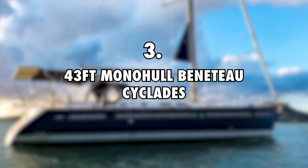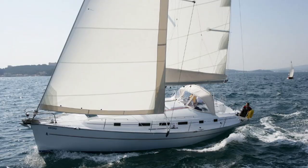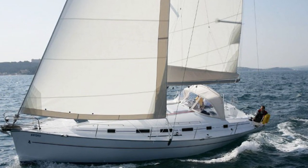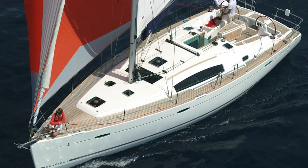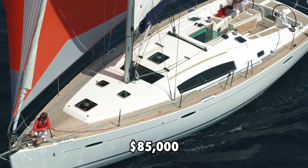3. 43-foot Monohull Beneteau Cyclades, $85,000. The 43-foot Monohull Beneteau Cyclades is the first boat Elena and Riley started their sailing journey with. Riley bought this boat in 2012 while in Italy. They did a circumnavigation of Europe, crossed the Atlantic, through the Caribbean islands to the Panama Canal, the Galapagos, and crossed the Pacific Ocean down to New Zealand, where they sold the Monohull. The estimated value of this boat is $85,000.